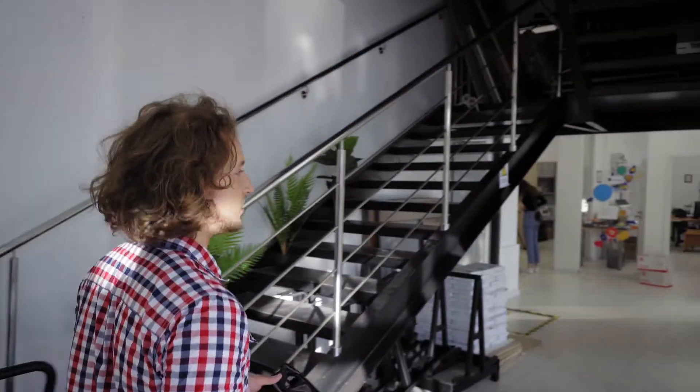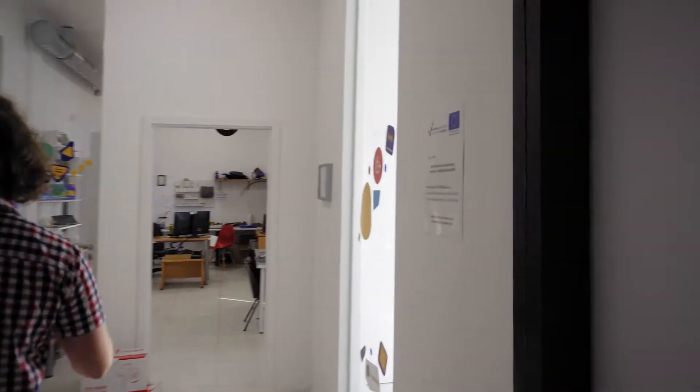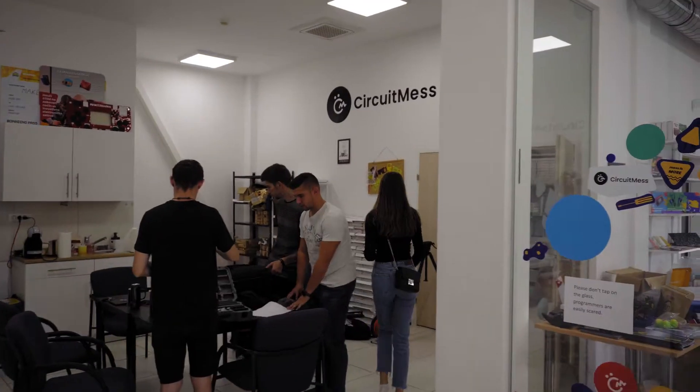Moving on, here we have a big hallway and a bunch of rooms. This is our main meeting room where all the meetings are held. I have a smaller meeting room here and some kind of an improvised kitchen over here. We are filming a video for our latest product, CircuitMess Batmobile, right now — so this is the film crew that's actually filming the thing.